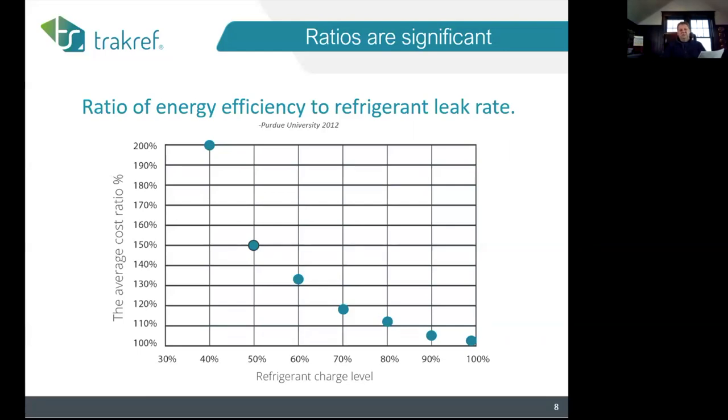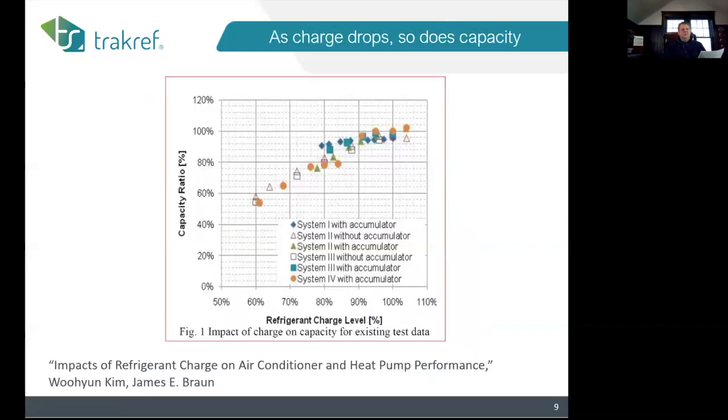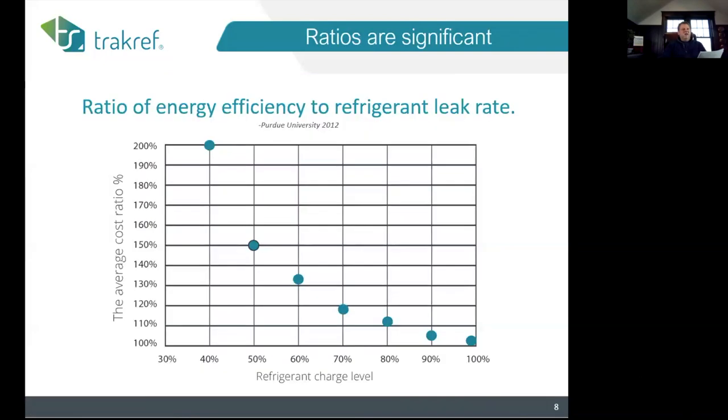When I saw this slide I wondered what type of system those were. This chart is actually an aggregation of about six different system types averaged together, and I'm going to share two of those system types specifically.